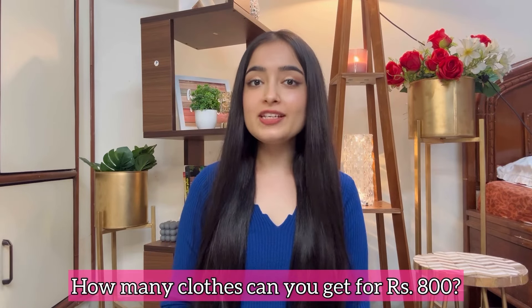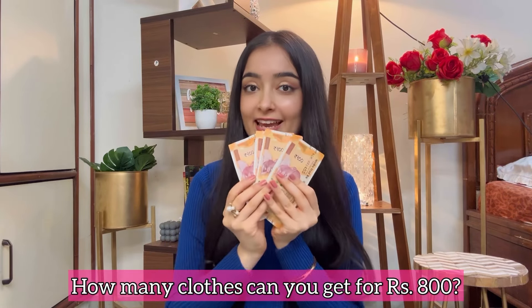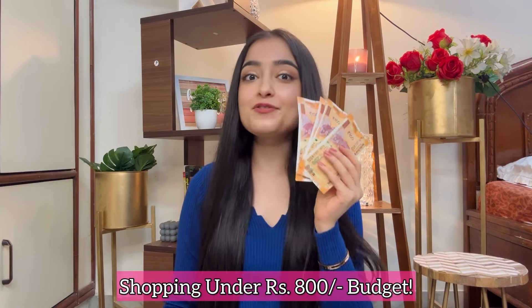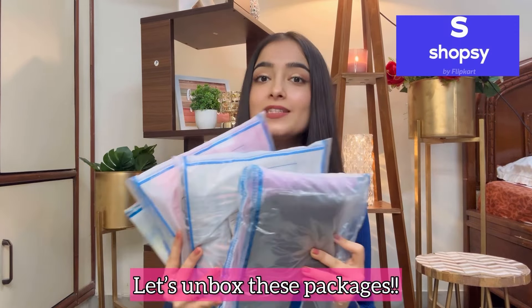Hi everyone, so today I have taken a challenge with Shopsi for under Rs. 800. In this challenge I tried to see how many products I can get for under Rs. 800 from Shopsi. When I started the challenge, I checked how many products I can get under Rs. 800, but only 1-2 products were available in this budget. That's when I ordered from Shopsi. So let me show you what I ordered from Shopsi in this budget.